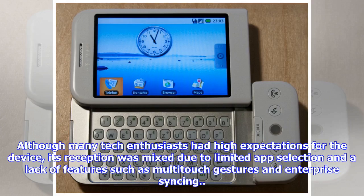Although many tech enthusiasts had high expectations for the device, its reception was mixed due to limited app selection and a lack of features such as multi-touch gestures and enterprise syncing.